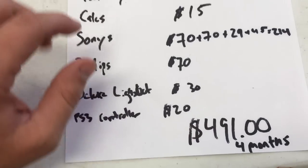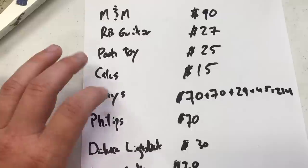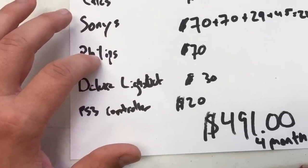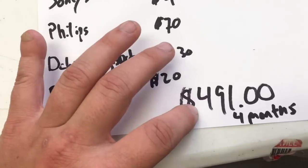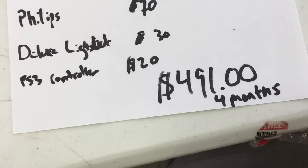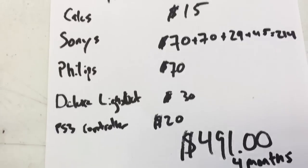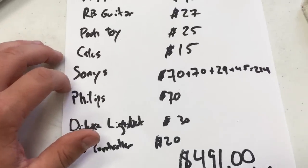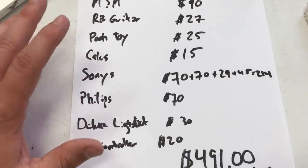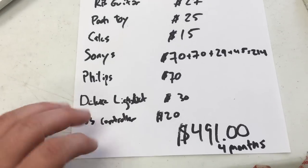What I think is going to happen is I'll sell the Rock Band guitar quickly, the calculators quickly, one or two of the Sony's quickly, and the Philips Wi-Fi Blu-ray player quickly — getting maybe $150 out of that. So the $100 I initially invested is already paid off in the first two or three weeks, and the additional $400 or so is going to trickle in over the next four months. I don't think any of these will make it until Christmas — probably when fall hits they'll go. I wanted to be as transparent as possible about how much I think I'll make.